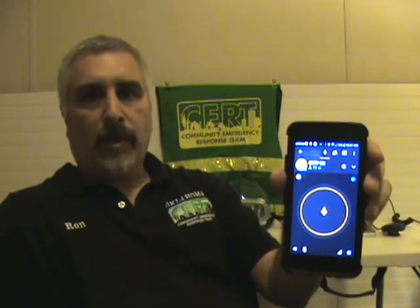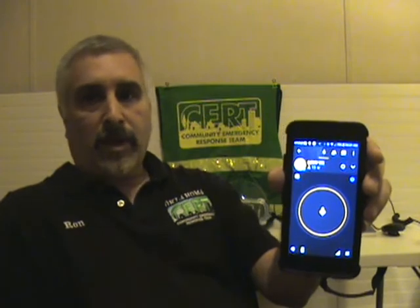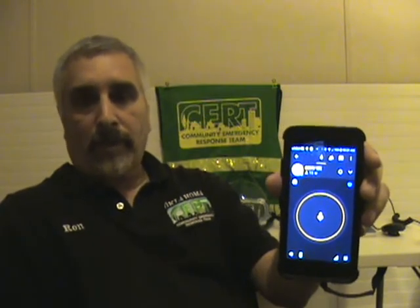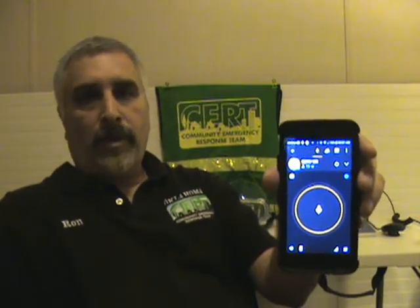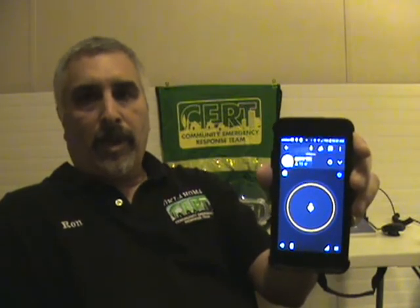Whoever's on the channel is going to hear you. It doesn't matter where they live — you could be in Oklahoma talking to somebody in California, Japan, wherever, around the world. A lot of your storm chaser and storm spotter type people like to use this. They can communicate with one another.